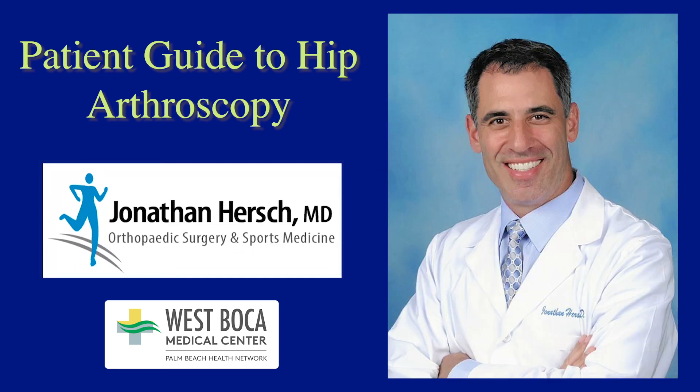Thank you for your time giving this talk and thank you everyone for joining. This was Dr. Jonathan Hirsch — orthopedic surgeon, part of Tenant Florida Physician Services, on staff at West Boca. Feel free to contact his office to schedule an appointment or for any other information.